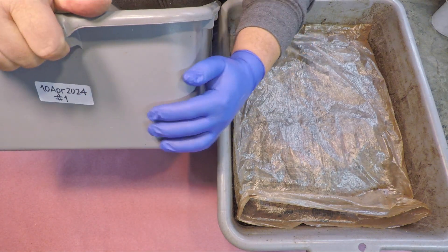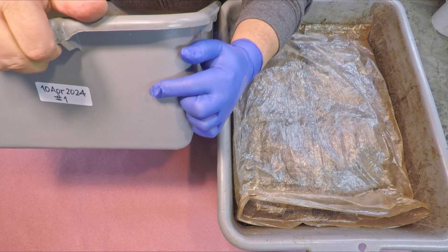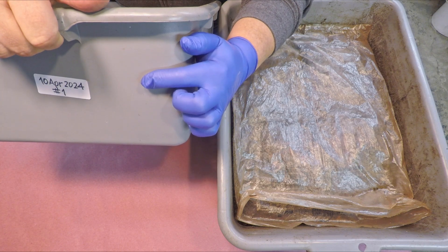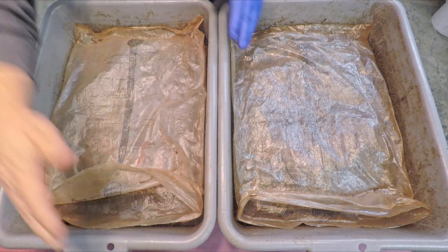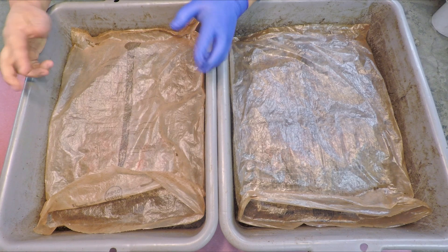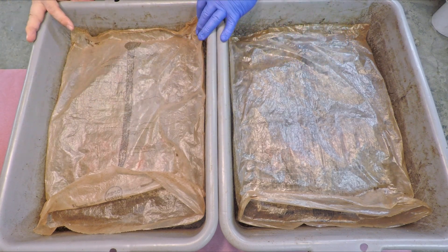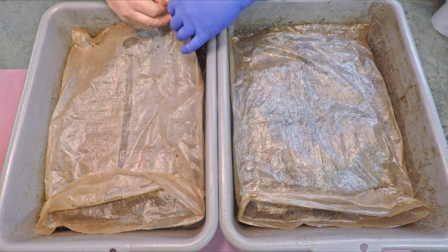Hi everyone, welcome. I'm preparing to check in on a couple of bins that have been around for 224 days now. They're red wiggler worms, and they've received 18 feedings up until now. I've also got another pair of red wiggler bins — the so-called original red wiggler bins — which are only about 11 days older than these systems here.